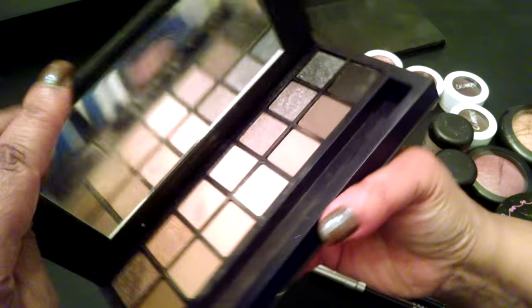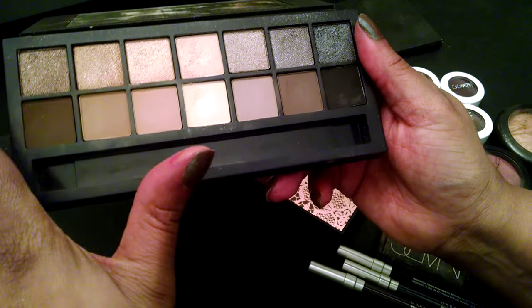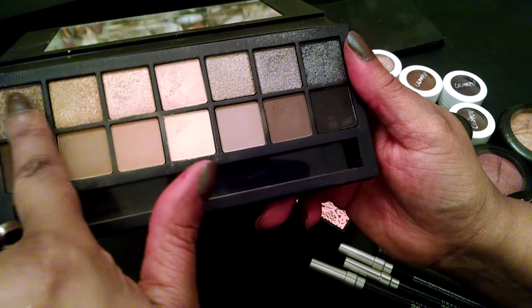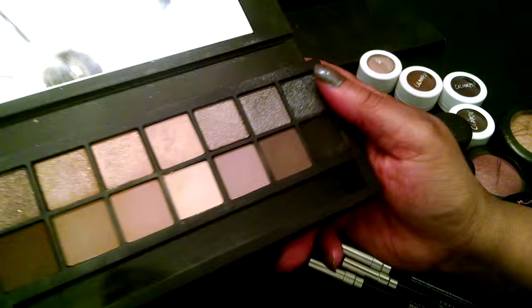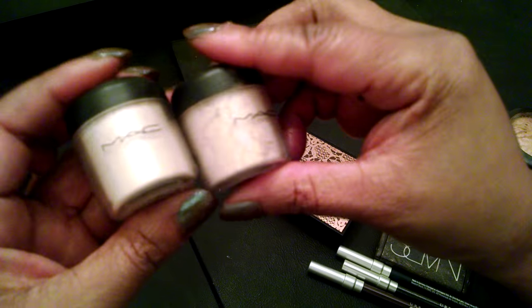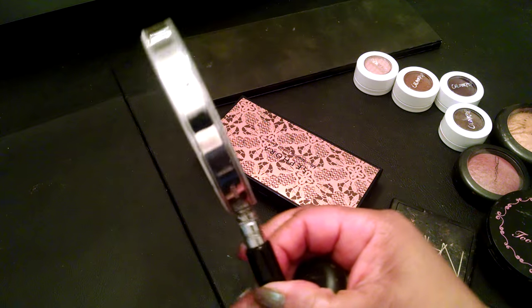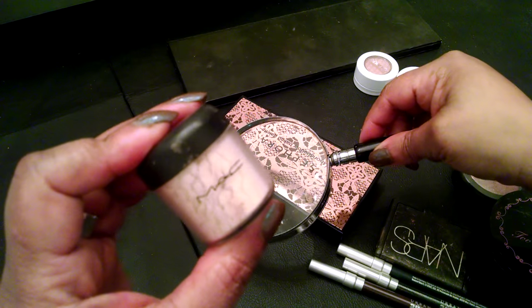I have a couple of eyeshadow palettes. This is the Full Exposure palette. I love this because it has the sparkle shades on top and then the corresponding matte shades on the bottom. You can use the matte shades to do a really nice neutral day eye, and then pop it up for the evening with the shimmer or sparkle shades up top. I'm really going to try to play a little bit more with my pigments. I have a couple of MAC pigments here. This one is Fairy Light — it's a little bit lighter — and this one is Province, which is a little bit darker and also shimmery.